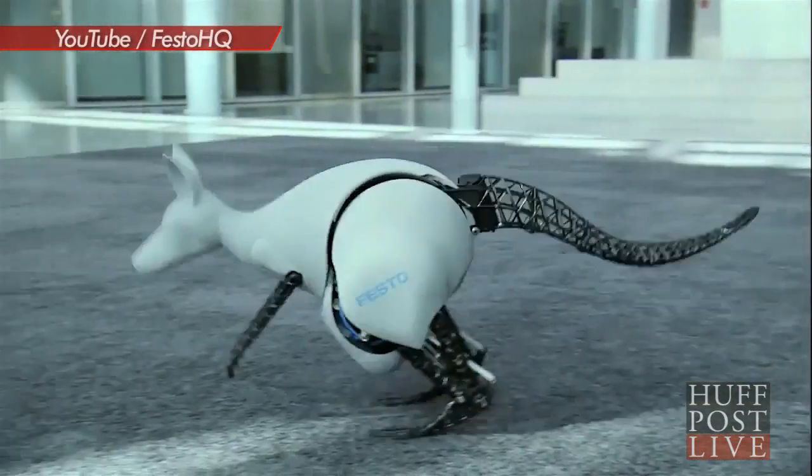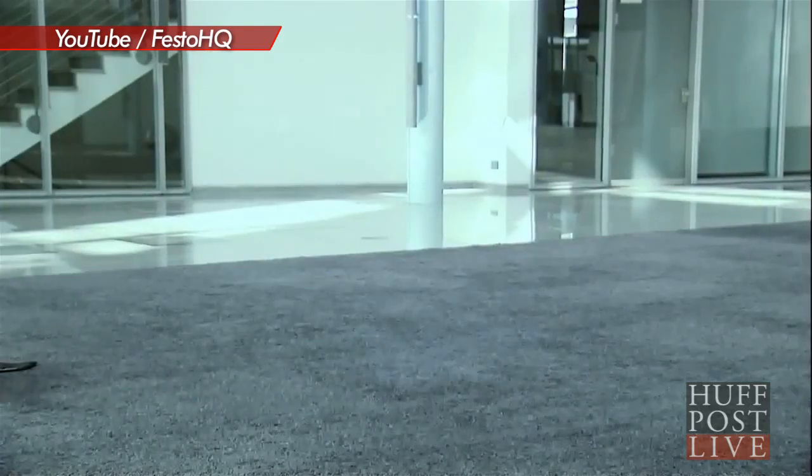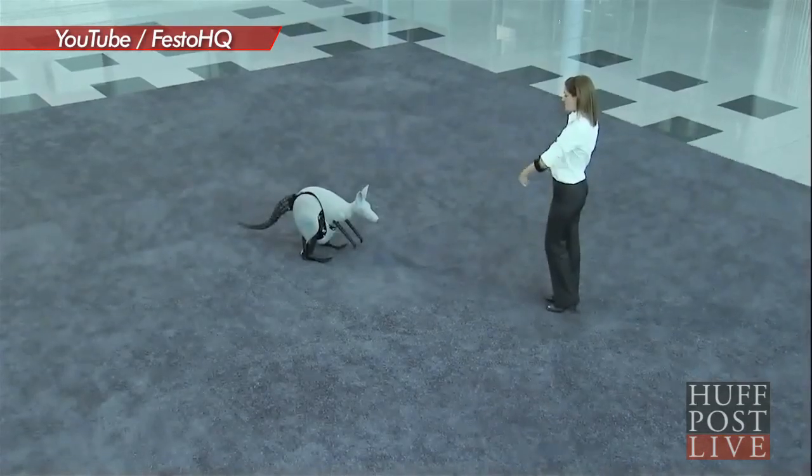If you're looking for an adorable new house pet that you don't have to feed or clean up after, German company Festo might have the perfect creature for you — a robotic kangaroo. Dubbed the bionic kangaroo, the experimental robot can jump more than a foot high and three feet forward thanks to elastic tendons and batteries that recharge on landing.